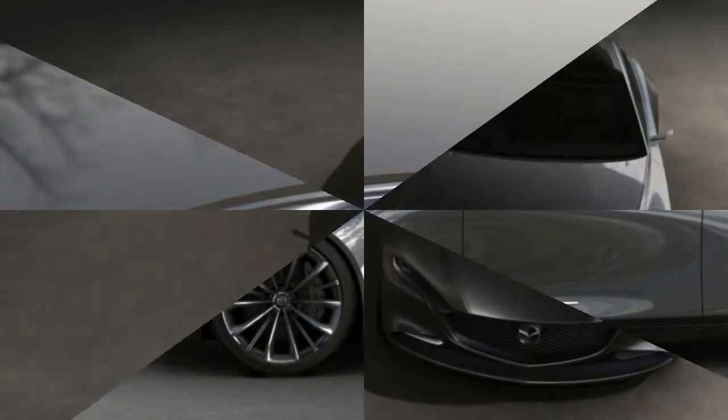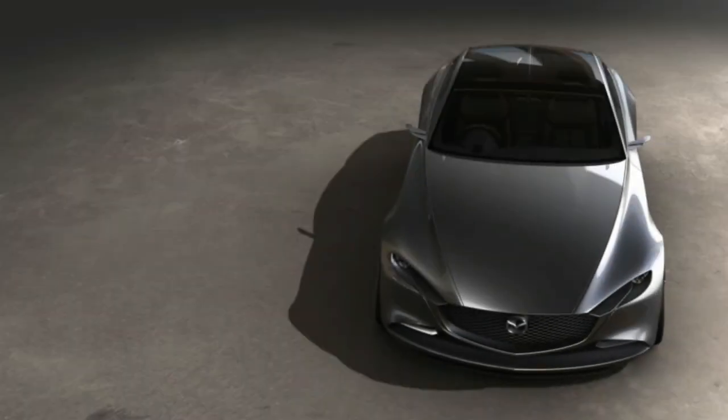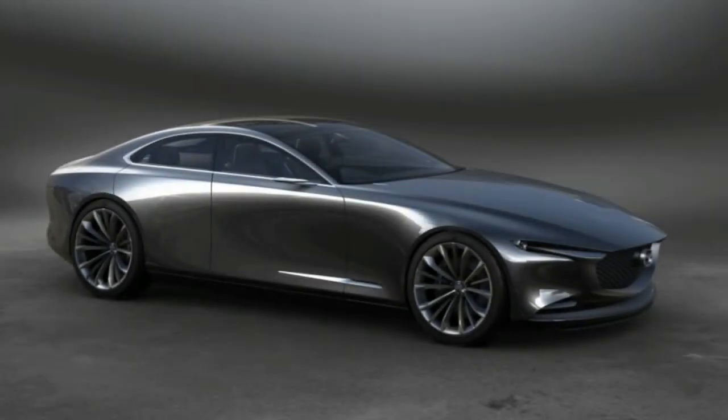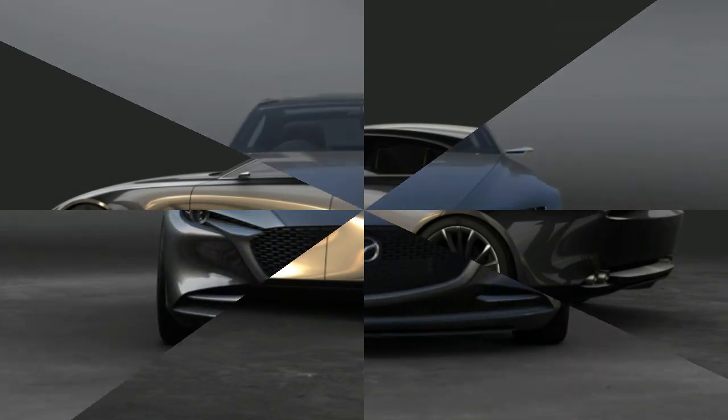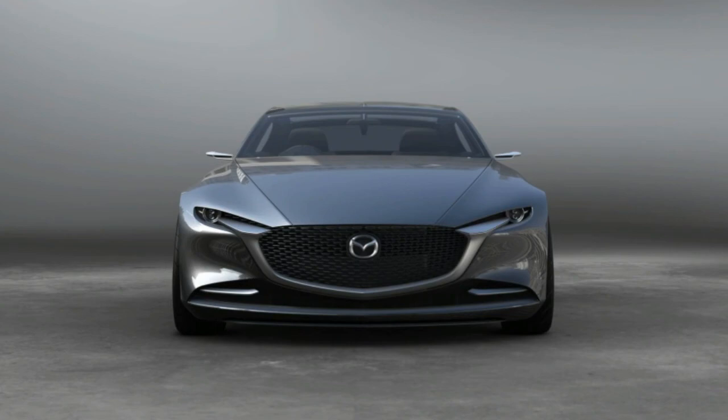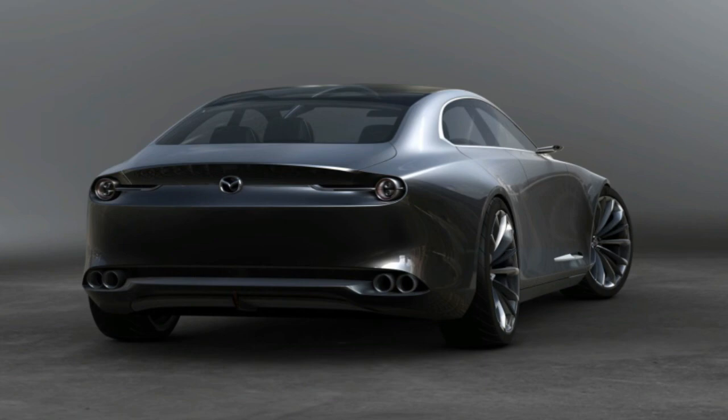Mazda kept further details and the car's dimensions to itself, stressing that it merely is a concept car and that we shouldn't get too excited. But watch for themes present on this car to appear on the next batch of Mazda products, including sweeping single-arc shoulder lines that Mazda calls 'one motion form,' plus better-articulated versions of the five-point grille, round lighting elements from which string-like LED turn signals flow inboard, and hoods that extend all the way to the tip of the nose.